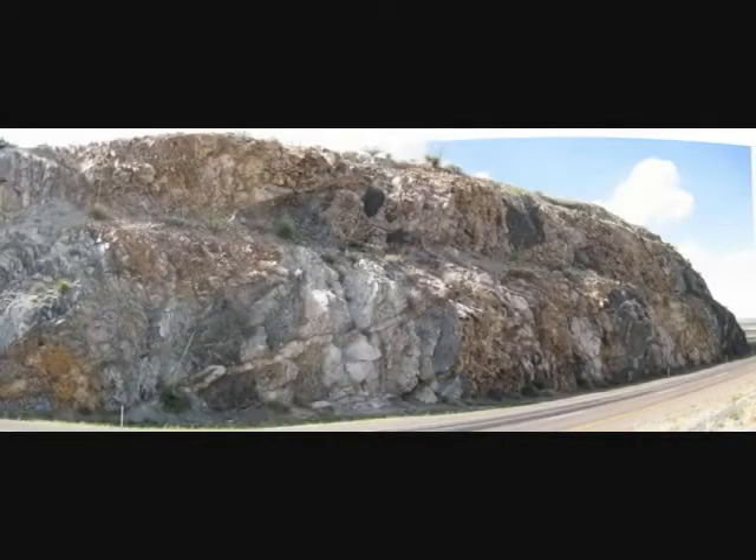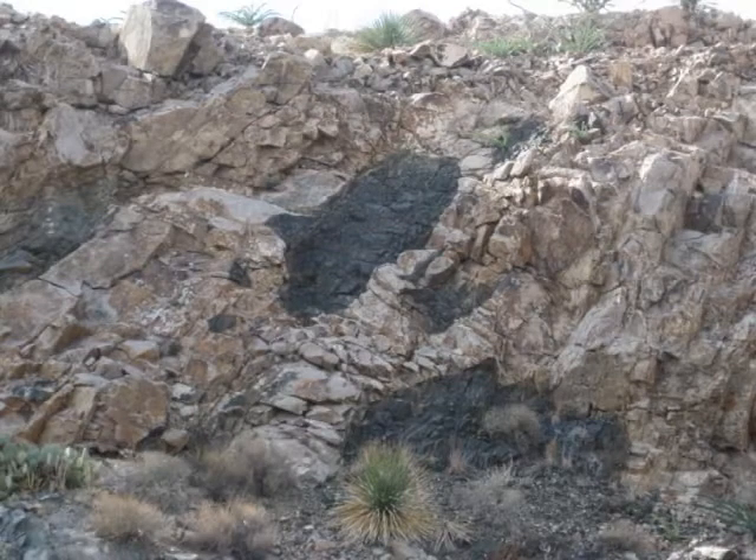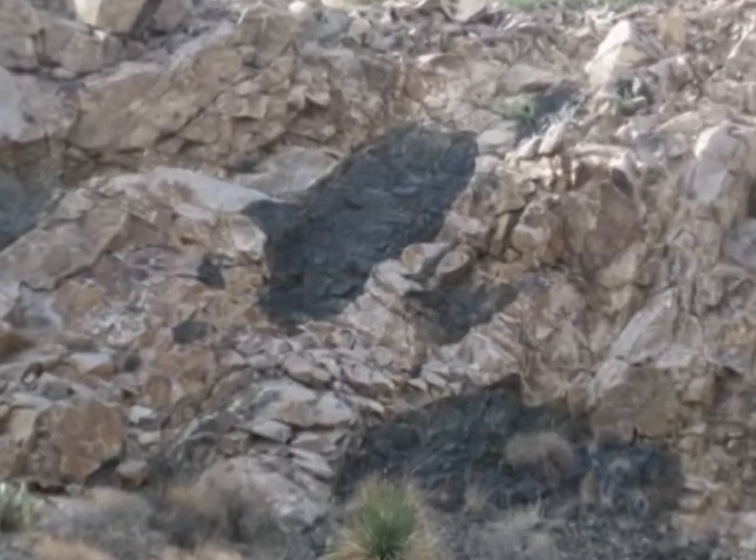Here is what you would see if you looked to the northeast from the same location — the Red Bluff Granite Complex. This dark spot stands out; here is a closer look. It's a large xenolith which became trapped in the Red Bluff Granite, which cooled and froze it in place.